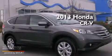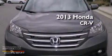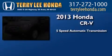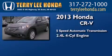This is a brand new 2013 Honda CR-V. This crossover has a five-speed automatic transmission and an inline four-cylinder engine.